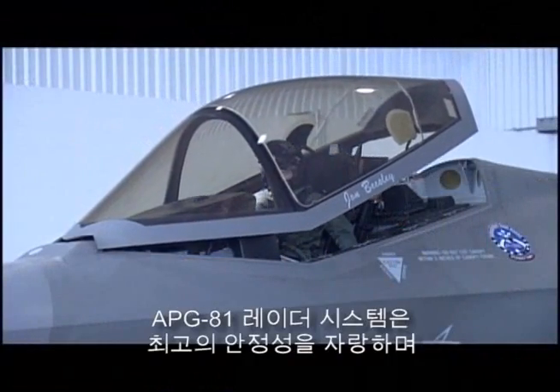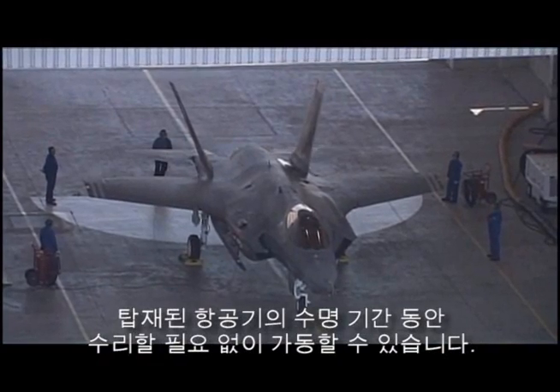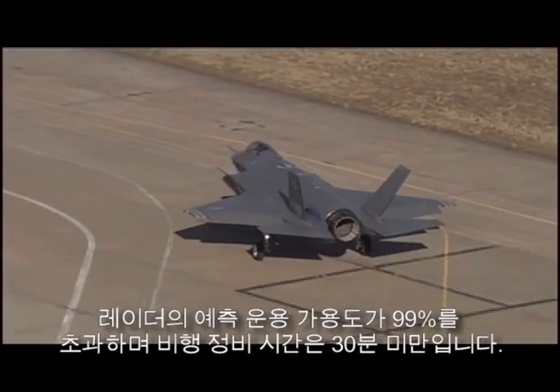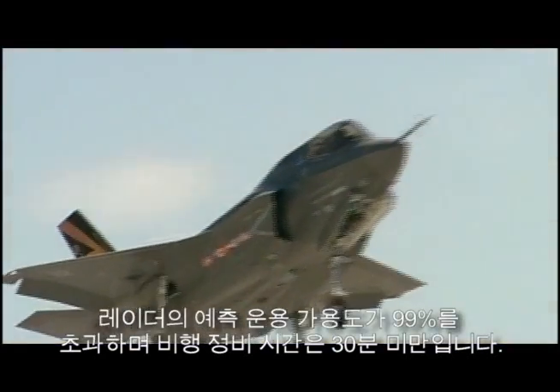The APG-81 radar system is ultra reliable, and the array is expected to last the aircraft's lifetime without needing a repair. Predicted radar operational availability is greater than 99%, with flight line repair time under 30 minutes.